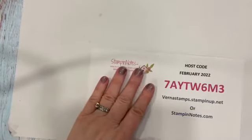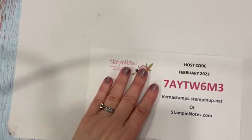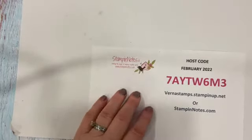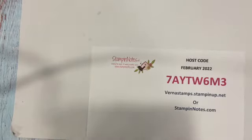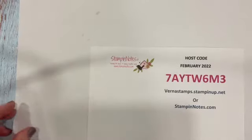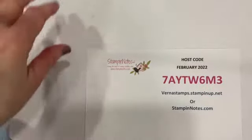This is a host code to use for February, so it's good for about another week. If you want to order from my online store and you place a $50 order, you will receive the 2021–2023 In-Color gems — they are really, really pretty — and that is with a $50 order.